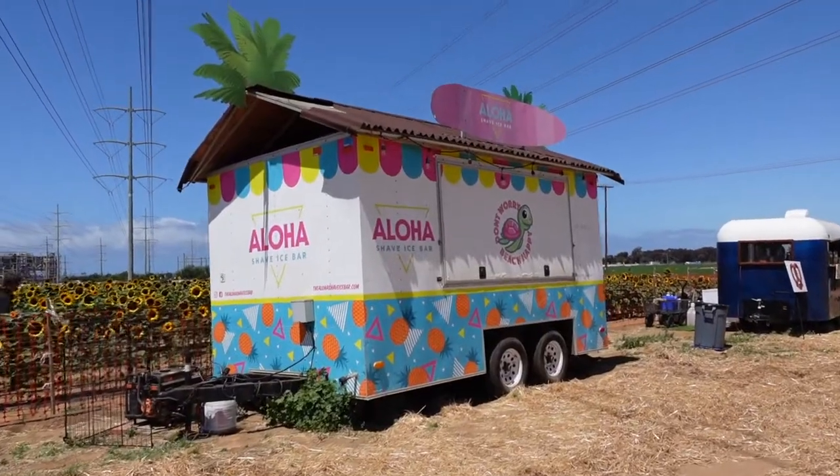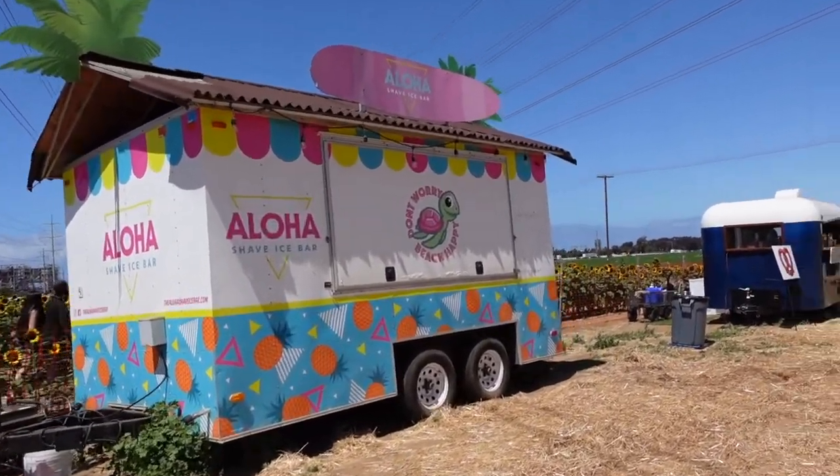On the weekends it does get a lot busier here — I came on a weekday and it was quite quiet. However, on weekends more vendors come. There'll be food stands like aloha-shaped ice cream, a coffee stand, and even fun bounce houses.